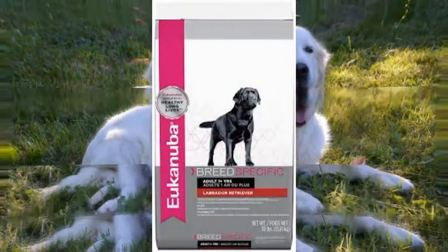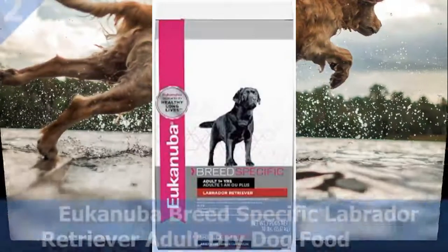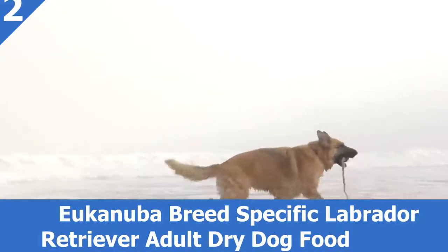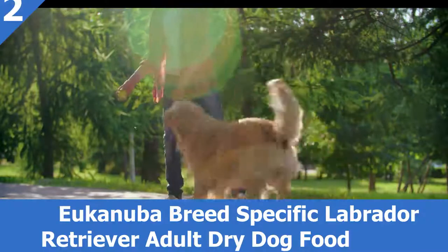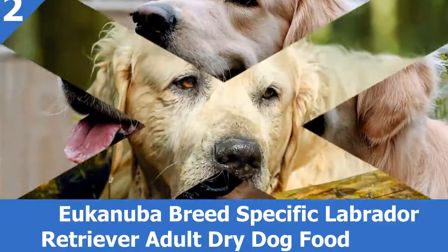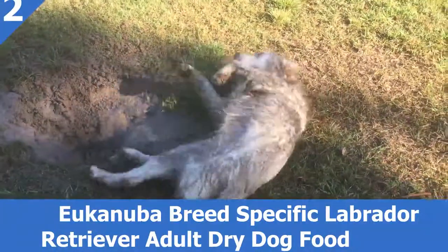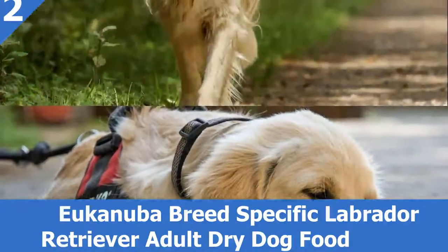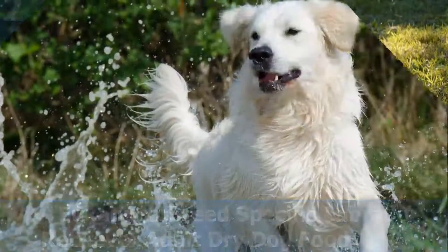Number 2: Eukanuba Breed Specific Labrador Retriever Adult Dry Dog Food. Eukanuba is always developing quality dog nutrition to help nurture the best qualities in your favorite companion. Eukanuba is synonymous with pioneering nutritional breakthroughs, many of which are now used by nutritionists around the world. A cornerstone of their nutritional philosophy is that dogs are best fed as carnivores, which is why their foods contain primarily high-quality, animal-based proteins. Benefits: features the 3D Dental Defense System, proven to reduce tartar build-up in 28 days; made with high-quality animal-based proteins to help build strong, lean muscles; formulated to help support healthy joints; contains L-Carnitine and Natural Taurine for a healthy heart.